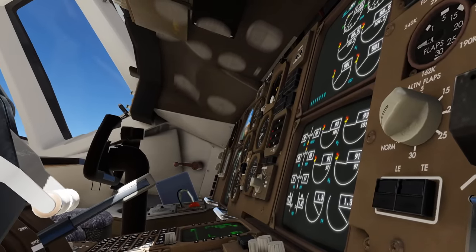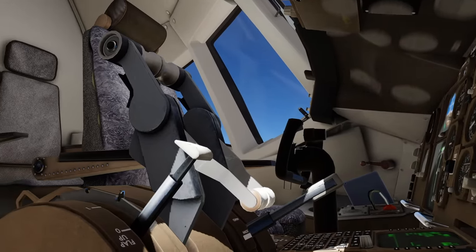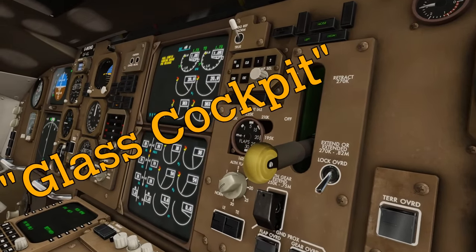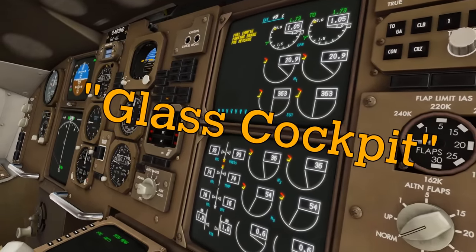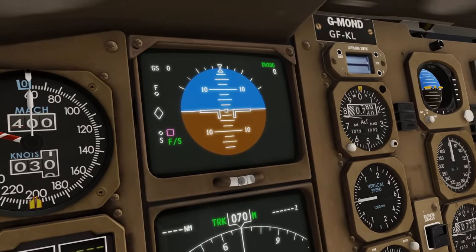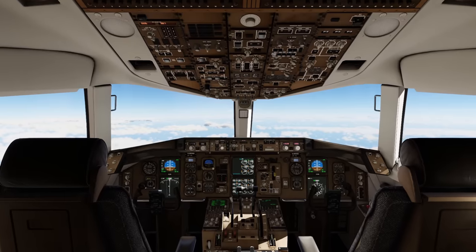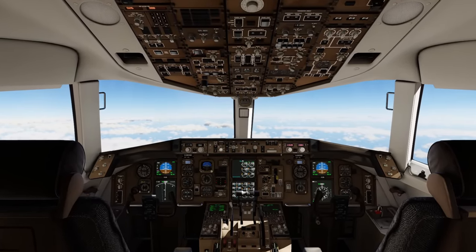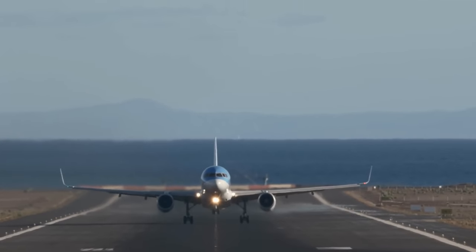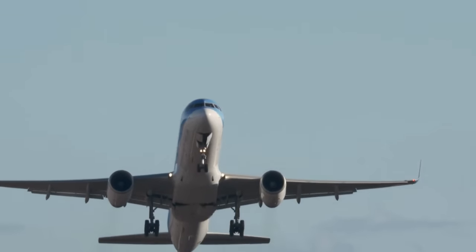In 1985, this is the most technologically advanced plane to ever take to the skies, boasting many new sophisticated computer systems. For example, taking a leap forward in cockpit displays, the 757 features what is known as a glass cockpit, meaning that some of the more traditional analog gauges have been replaced with electronic digital screens that more clearly convey information to pilots. The plane also has an advanced flight management computer, and the developments made by the 757 effectively made the third position flight engineer's role obsolete.